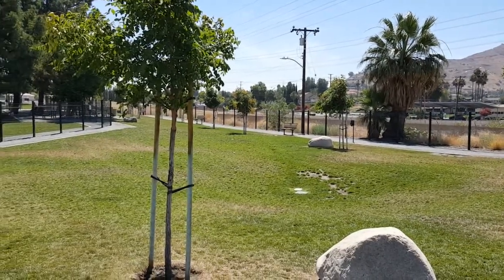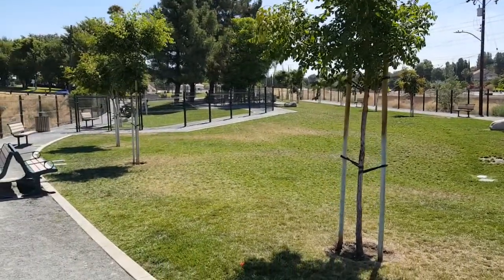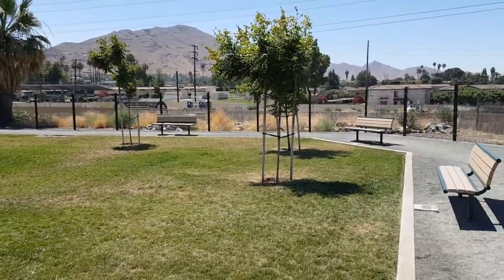Again, thank you for viewing dogparksbyhank.com. We'll be hitting up some more parks and posting them soon. Thank you very much.